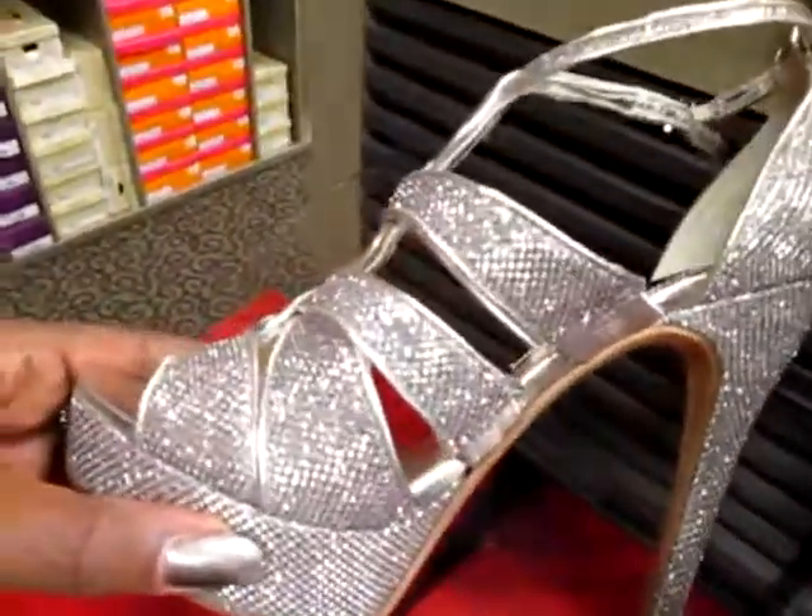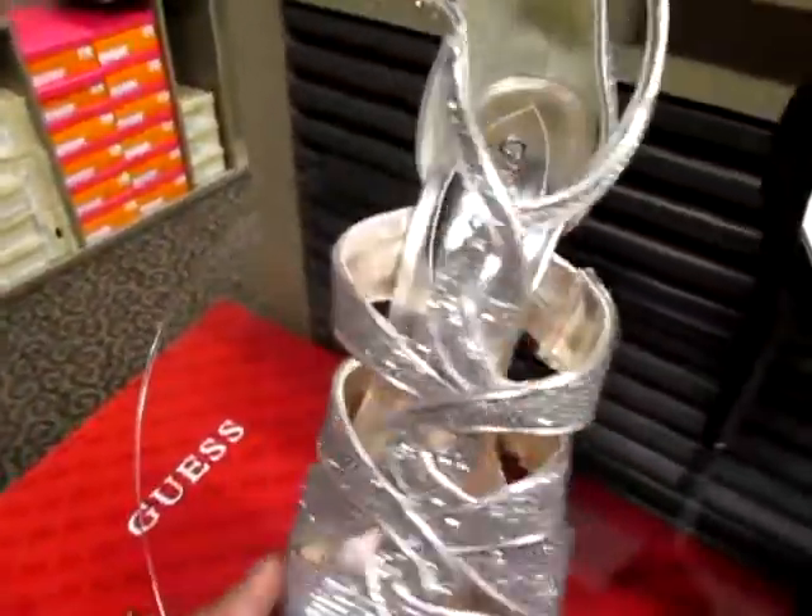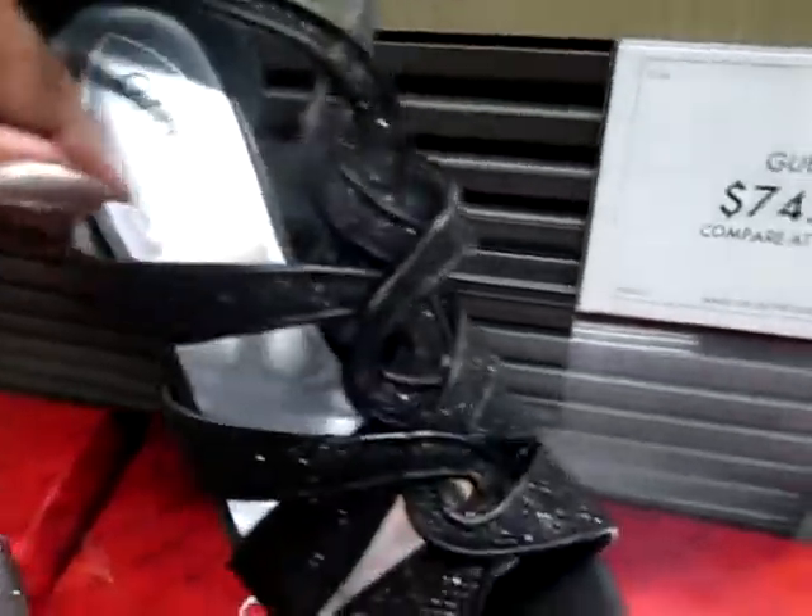These are cute on camera - well, these are cute. These are actually gold, they're coming up silver on camera. There it is in black.